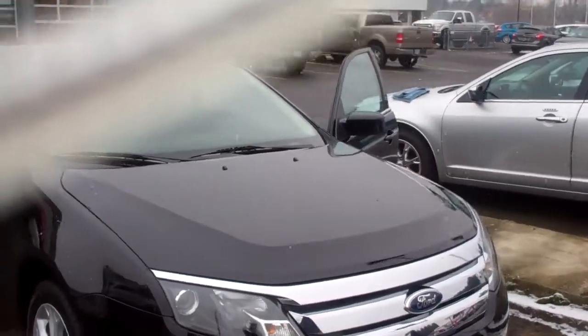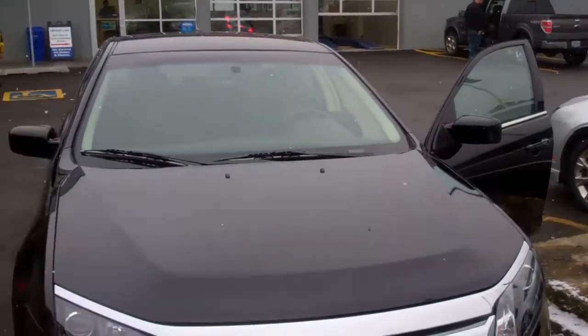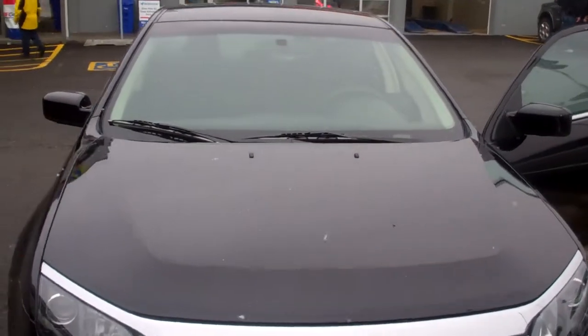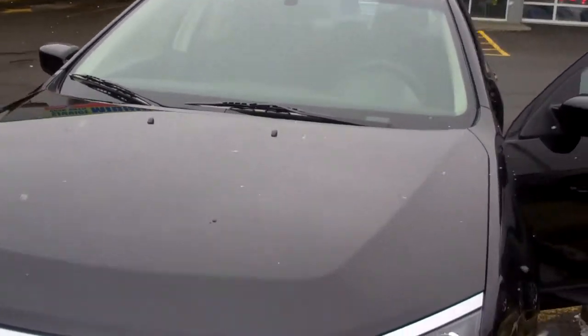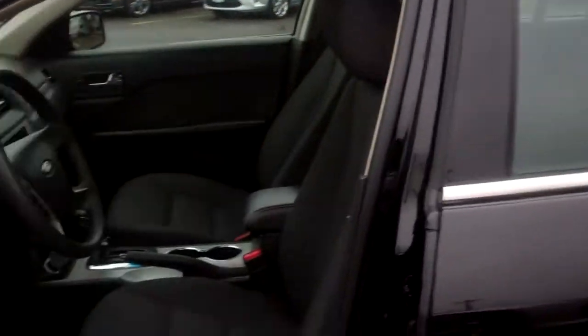This 2012 SE Fusion is just loaded with bells and whistles, from power windows, mirrors, doors, and locks to a screen. You also have the factory fog lights, factory alloys, and side airbags.